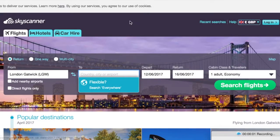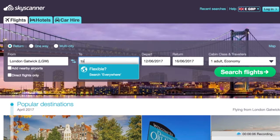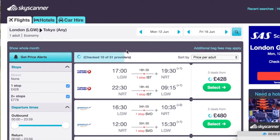Next on the list is Skyscanner. Skyscanner is my go-to for finding cheap flights. It's basically a compare-the-market, confused.com style website for comparing flight prices. It takes all the different deals from all the different websites and basically puts them onto one site.